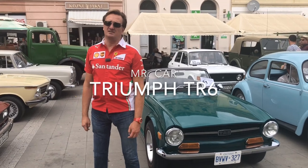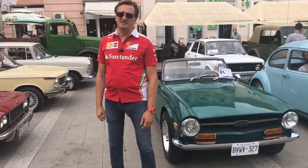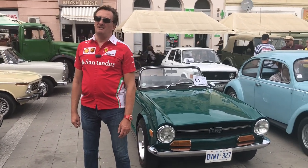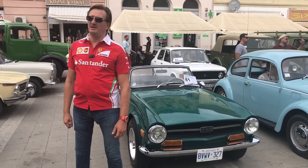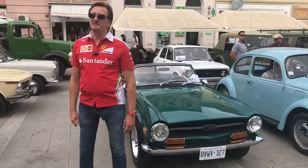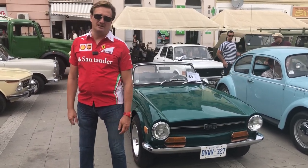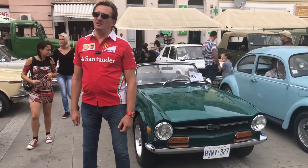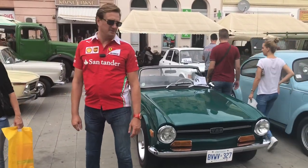I am TR6 from 1972, produced from 1968 up to 1976. A lot of them have been made — 92,000 — and out of these 92,000 made, 83,000 and something were exported, most of them to the United States of America, and only eight and something thousand remained in the home country of Great Britain.